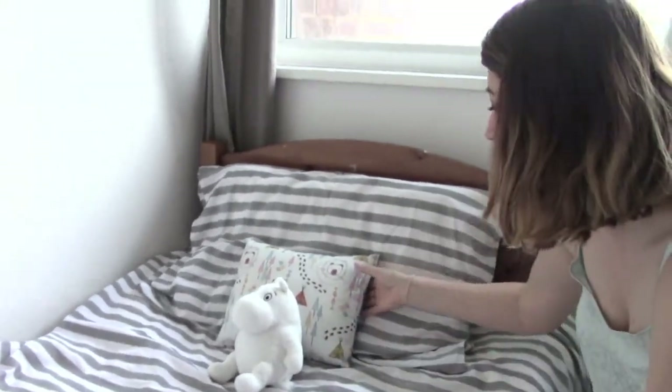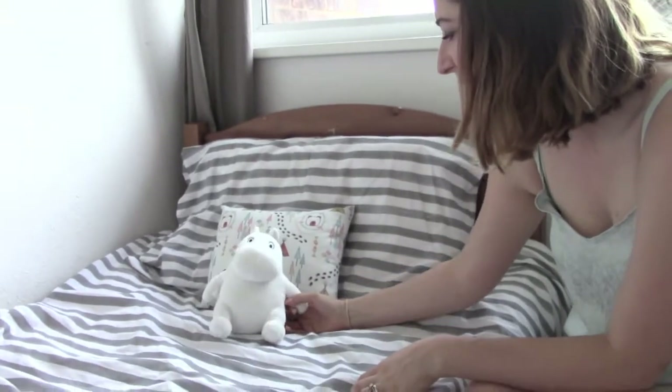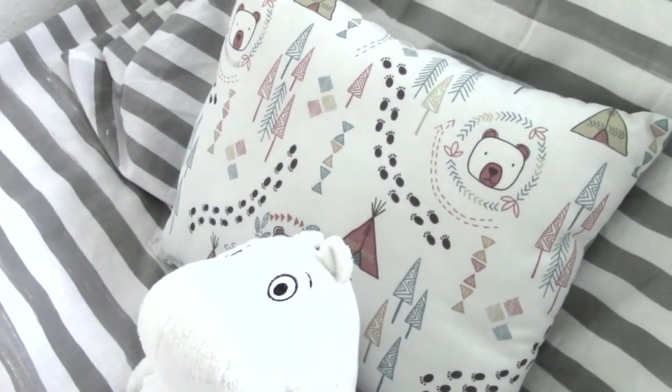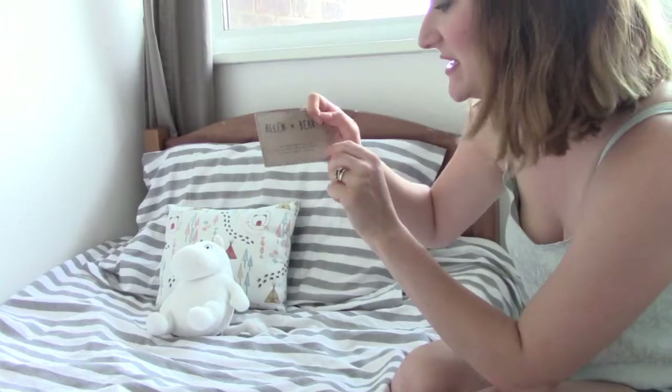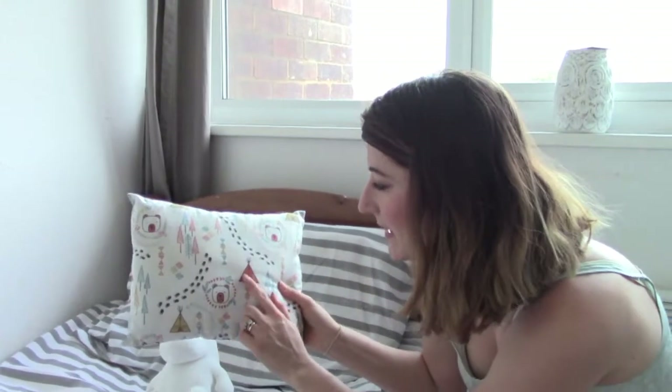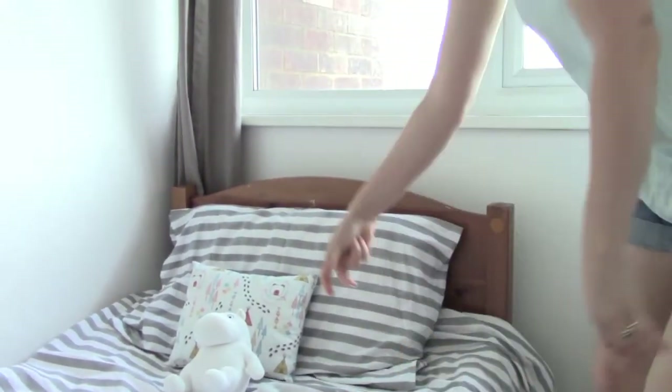This is Saxon's bed. The gray and white cover is from H&M Home. We've put a little Moomin here which Saxon loves — he calls them the 'Moo-mans'. This little cushion is by a company called Alan and Bear, from an Etsy shop. I wanted a bear print — it's like a bear and woodland theme. The theme in here is mostly woodland-y with a lot of grey.